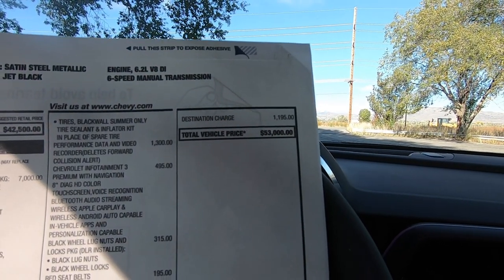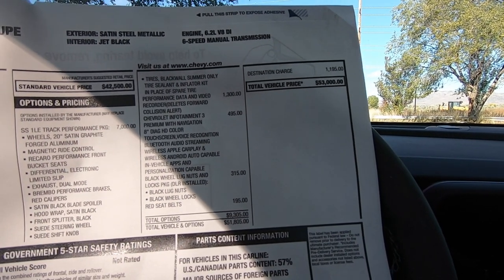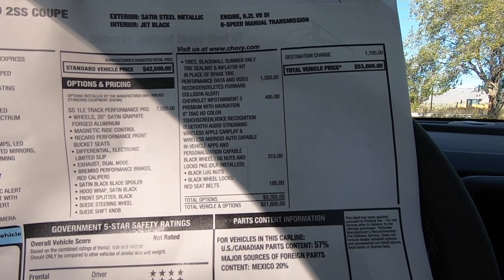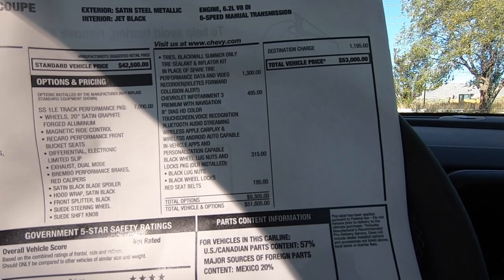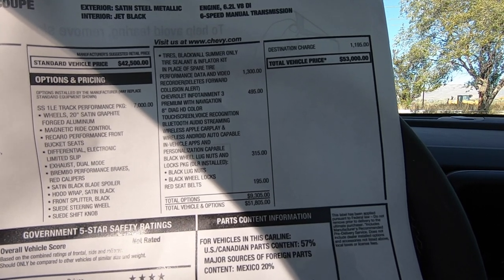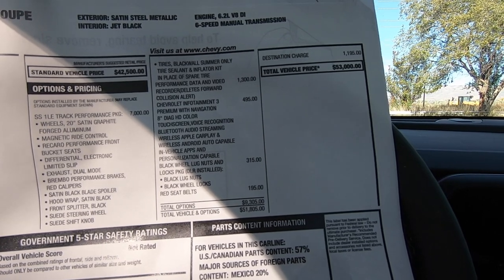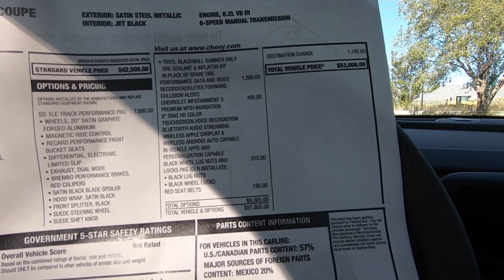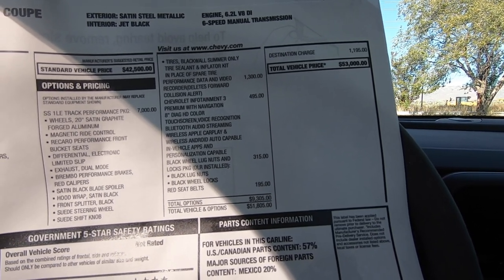After the destination charge, the total vehicle price is $53,000. One thing to note: there's no gas guzzler tax on here. That's because Chevy found a workaround — especially on the manuals, they have the ability to block you out of second gear, so you shift from first to fourth when cruising. Based on how they worked it out with the EPA, you don't have to pay the gas guzzler tax, which saves you about $1,300. I'll talk more about that in a later video.